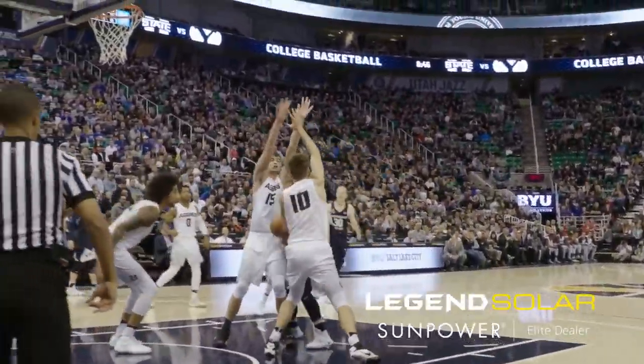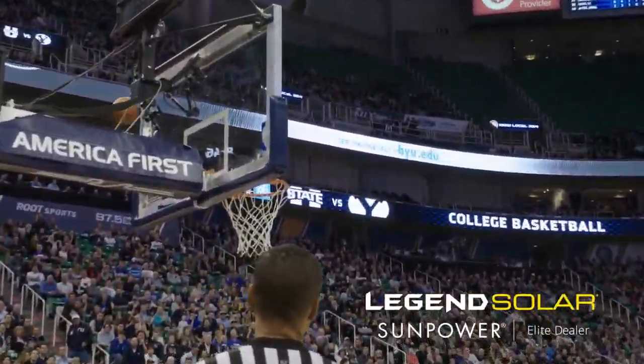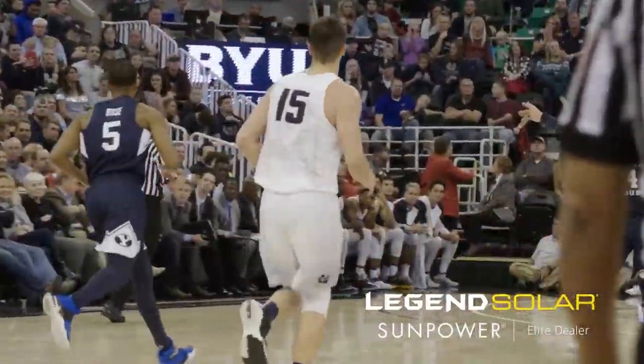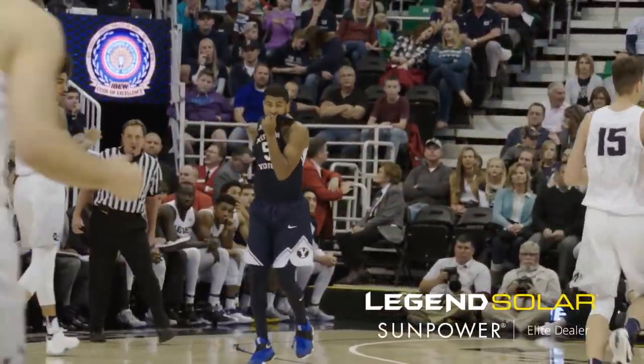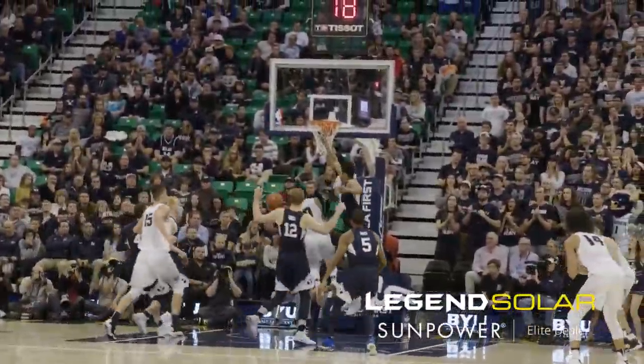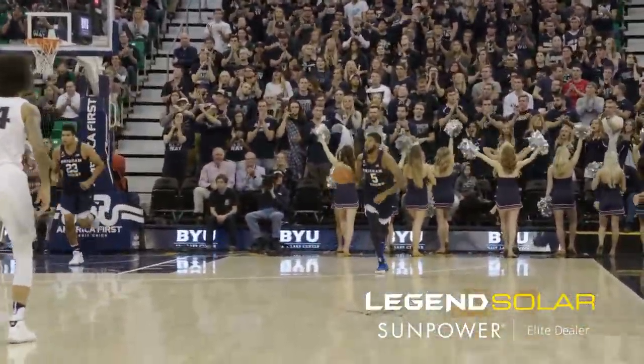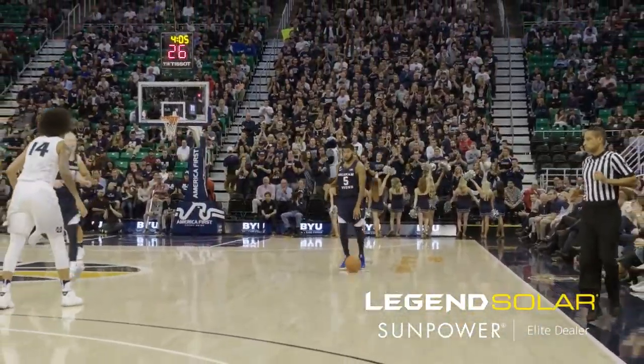Same starting five for BYU. Eric Mika hands low to Yoli. Knocked out of him. Back to Mika. Rose in the corner for three. It's good! LJ Rose! With his second triple. Big three-point makes for LJ. Rector drives right to the rim. Scoop with the left hand. Running lay-in goes by Rector. Answers. He's got nine, and Utah State's within seven.